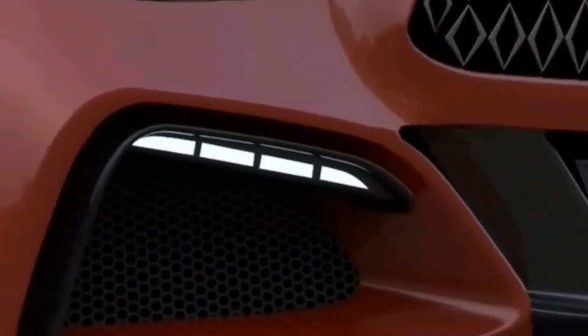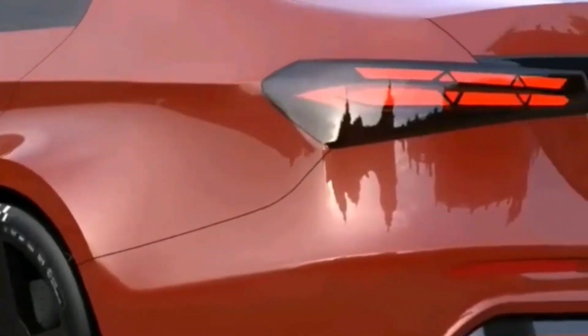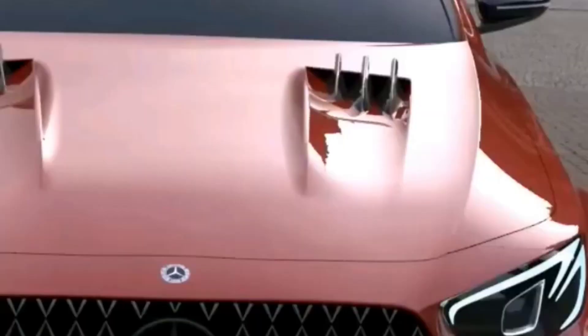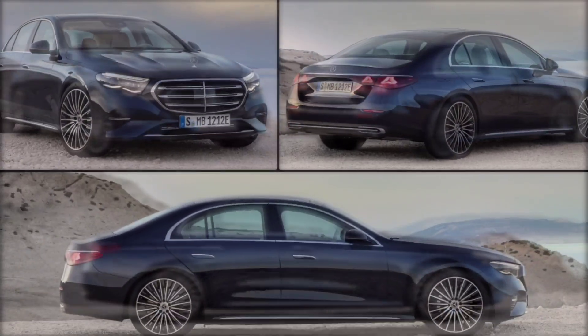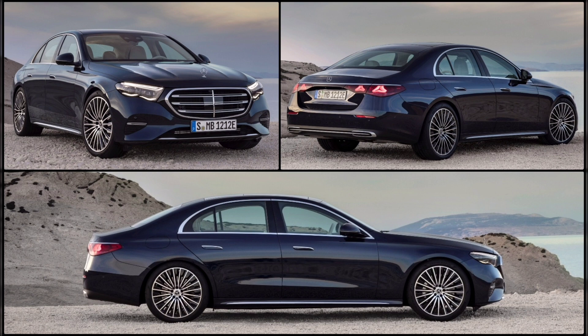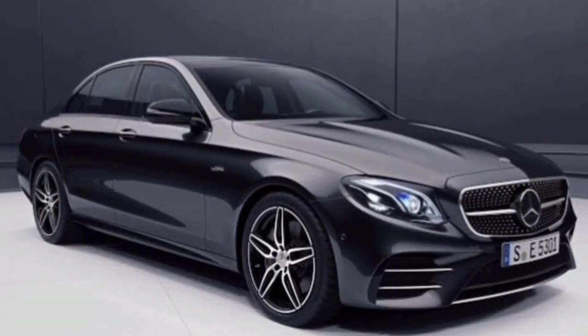Features. The 2024 E-Class comes standard with a long list of features, including a panoramic sunroof, a heated steering wheel, heated and cooled front seats, a premium sound system and navigation system, and a suite of driver assistance features.